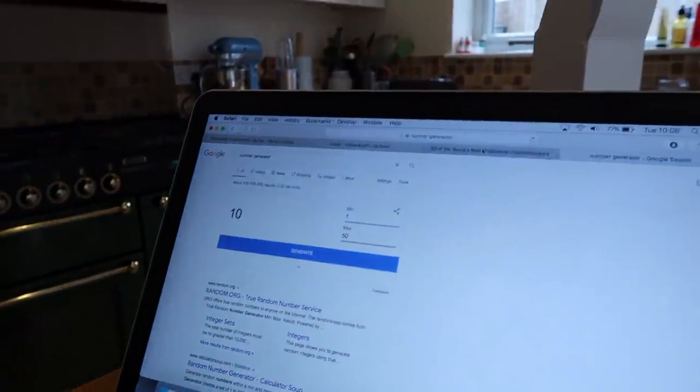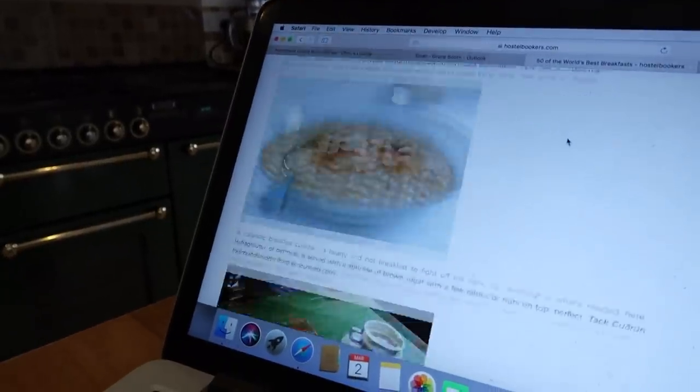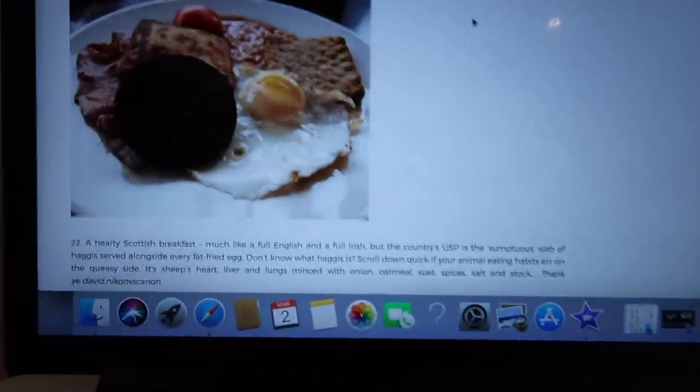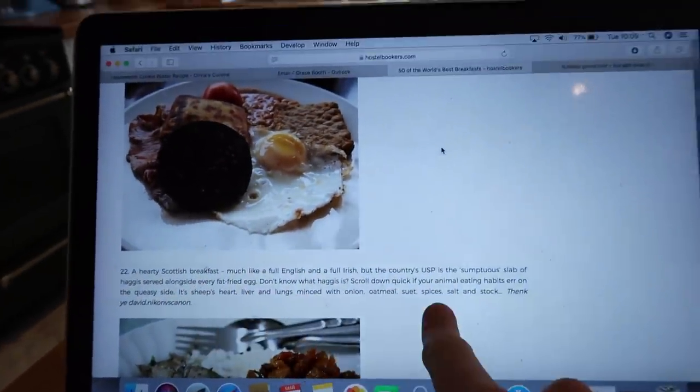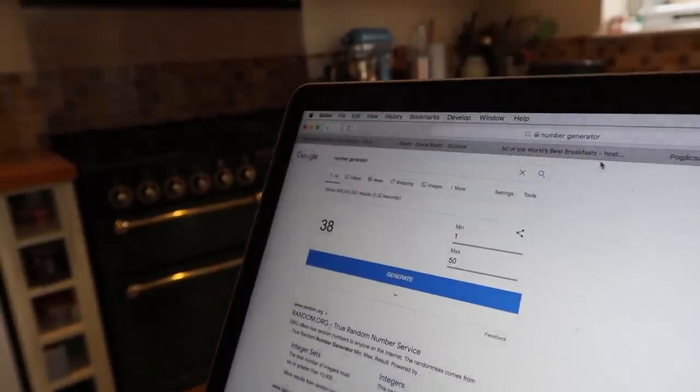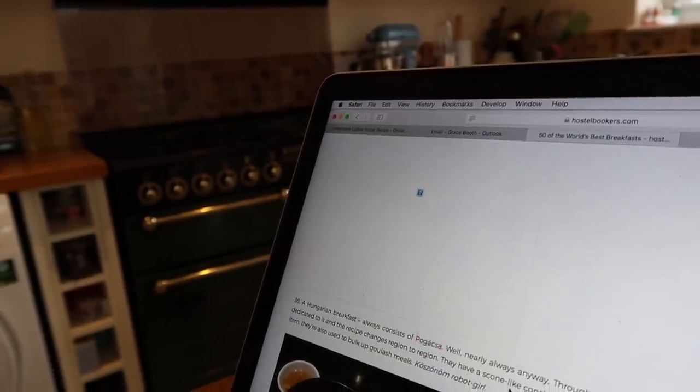Up next we're going to go for number three — random number generator. Number ten. Let's see what number ten is. Breakfast in Portugal — stuffed croissants and plenty of coffee served in the sun. That sounds fun. The next number we've just generated is number 22 for our fourth breakfast, which is a hearty Scottish breakfast, and I have never tried haggis, so that is going to be very interesting. And we've got number 38, which is a Hungarian breakfast, which I'm so excited to explore. A breakfast adventure!